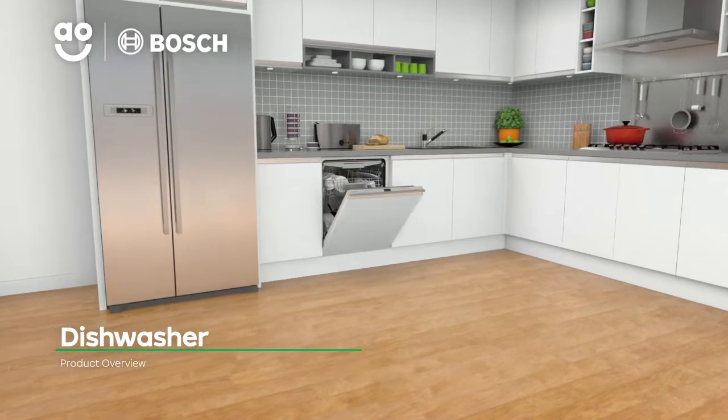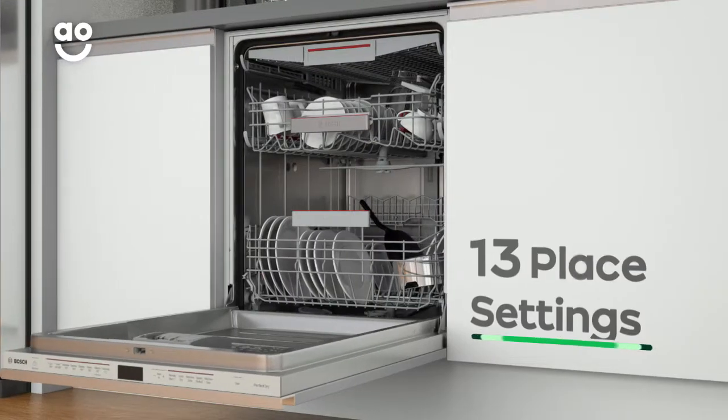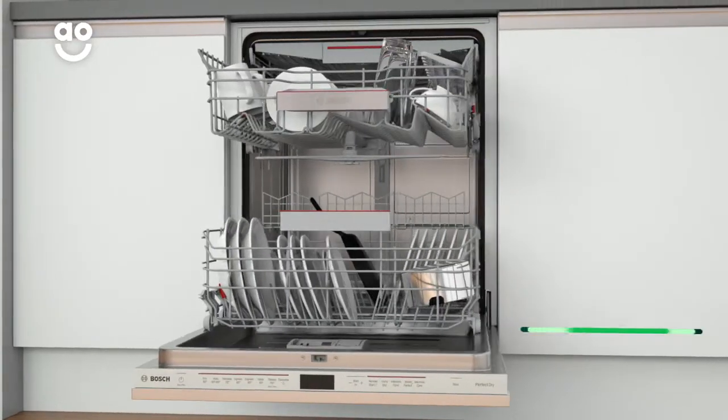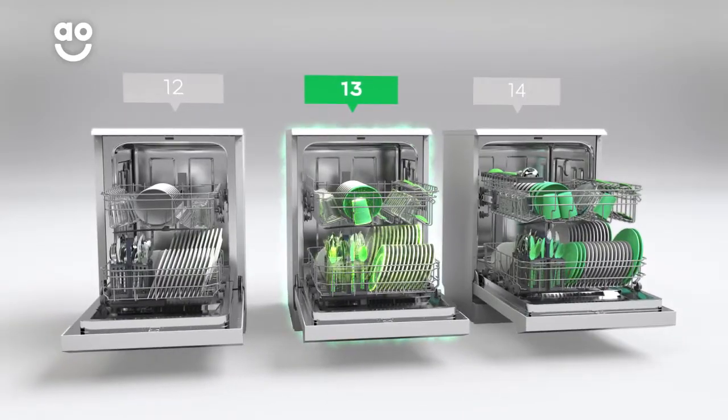Enjoy spotless dishes with this Bosch dishwasher, which has innovative features and clever tech. It has enough space for 13 place settings, so it can wash a side plate, main plate, bowl, cup and cutlery for up to 13 people. That means this dishwasher is great for medium-sized households.